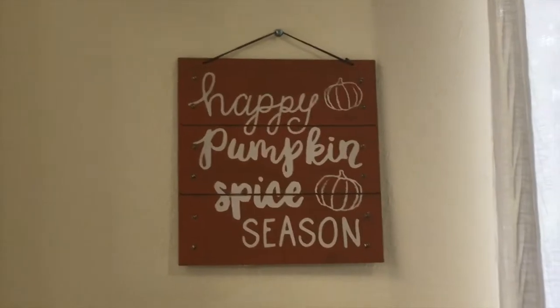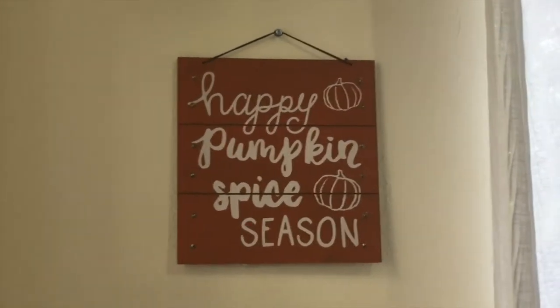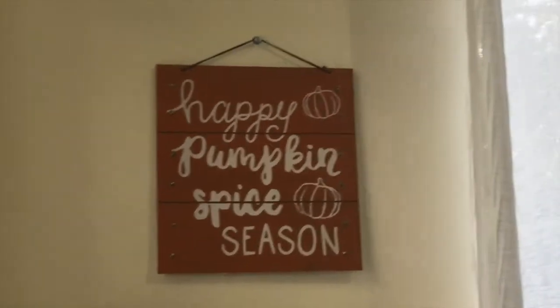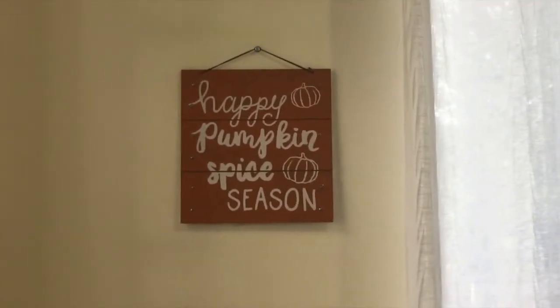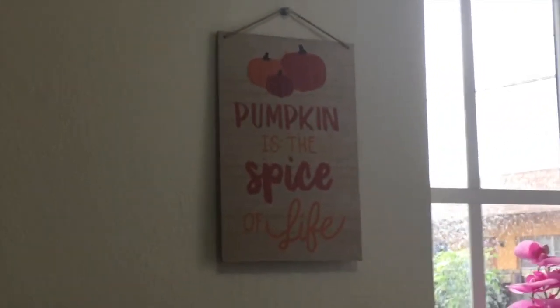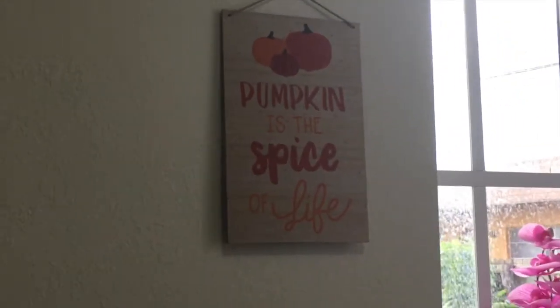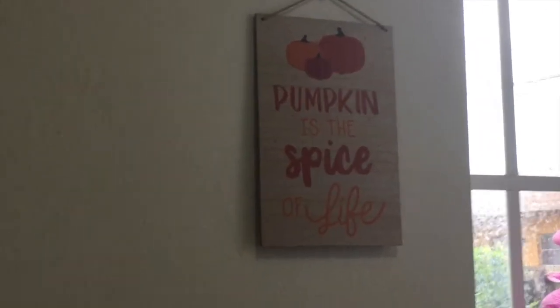This little sign that says 'Happy Pumpkin Spice Season' I got at Target for just three dollars. It looks super cute and I have it in the dining area. I also have this other one in another part of the dining area — it says 'Pumpkin is the Spice of Life' on one side.